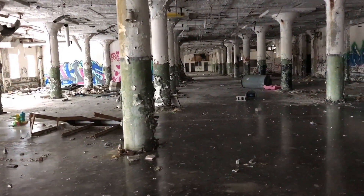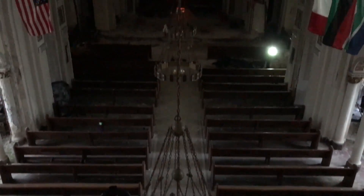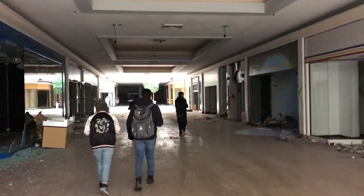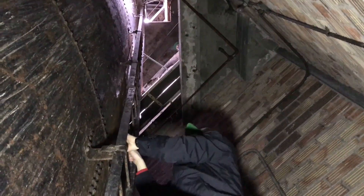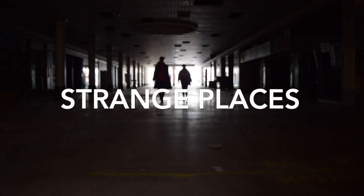Today on Strange Places, we visit three abandoned locations in one extraordinary video. We go to an amazing abandoned car factory, an abandoned mall where we made many incredible discoveries, and finally an awe-inspiring church. Follow your host, Max Power, into the depths of the unknown. Three locations, three adventures, three episodes in one. This is Strange Places.